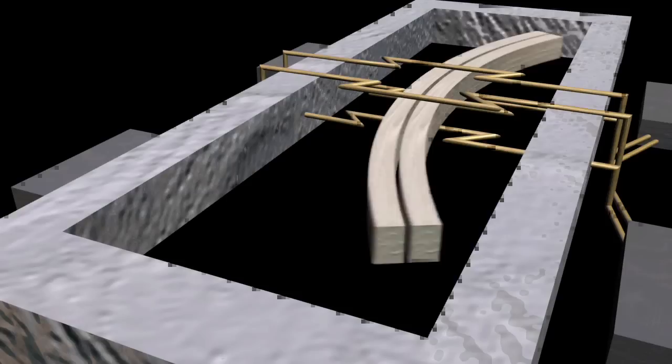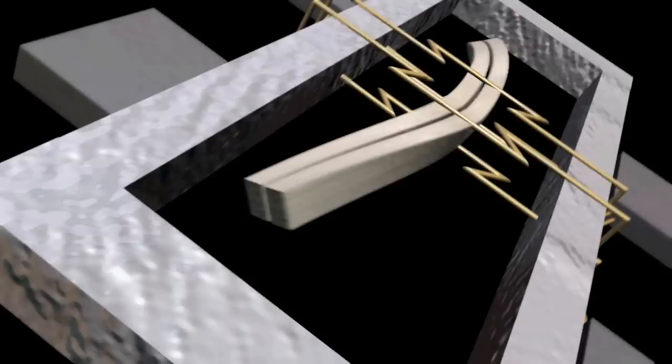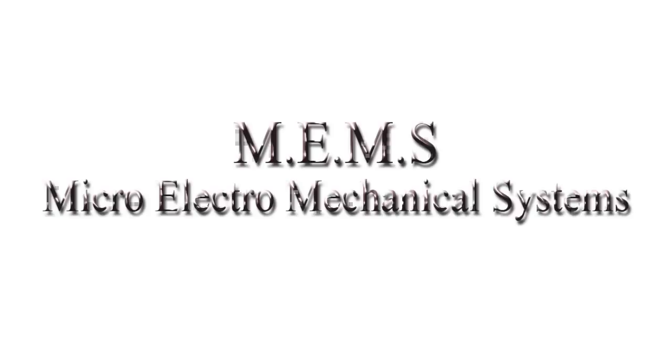These single axis gyros use the same basic principle. They have a set of microscopic wings that are vibrated back and forth with a piezoelectric current. When the gyro is spun, the wings want to keep vibrating up and down in the same direction. This causes them to put pressure on the piezoelectric components, which sends an electrical signal to the computer so that it can correct for the unwanted motion.